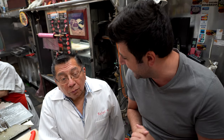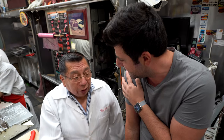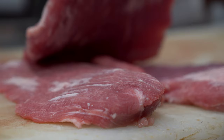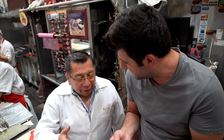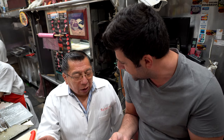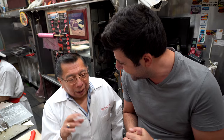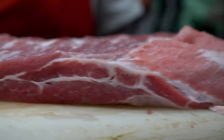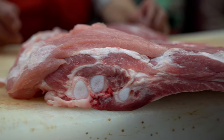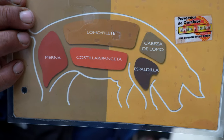Now we are going to start with the pork - the famous cochinita. Cochinita uses la falda, the shoulder. And the famous carnitas uses todo el puerco - the whole pig: cabeza, cuero, pierna, lomo, costilla. Everything is cooked in manteca. For the carnitas, they are using the entire pork, frying it with shortening.